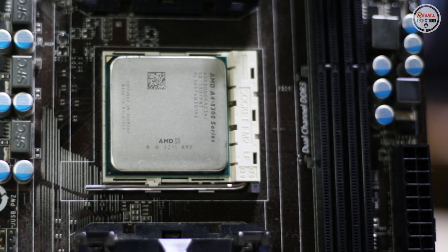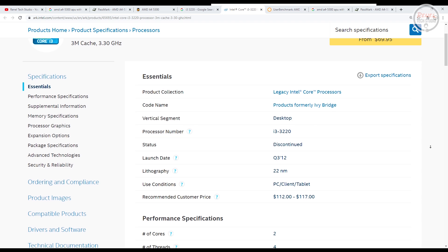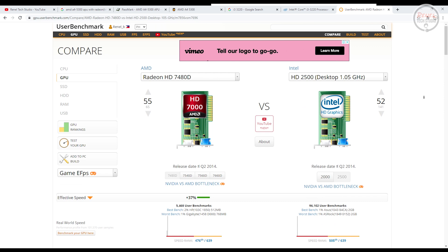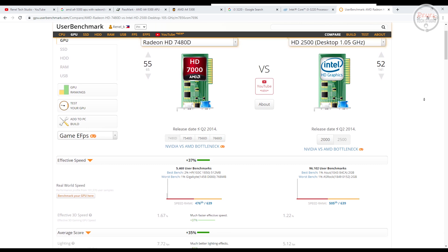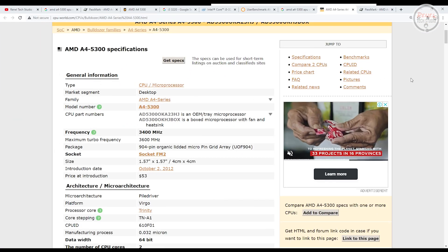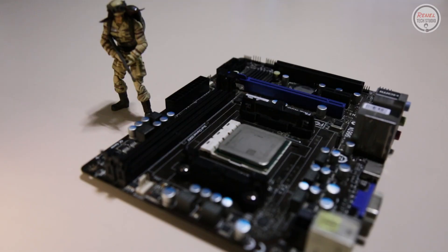Back in the day, this processor was compared to the Intel Core i3-3220. On the processor side, the i3-3220 is better compared to the A4-5300. However, on the integrated graphics side, the Radeon HD 7480D is better than Intel HD 2500, according to userbenchmark.com. Upon release, the A4-5300 was cheaper than the i3-3220, making it the budget option back in the day.